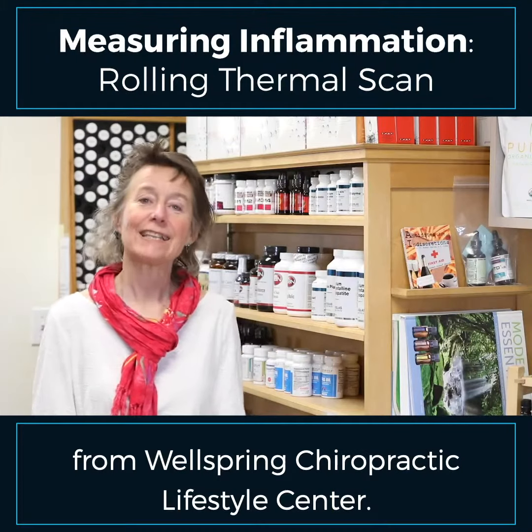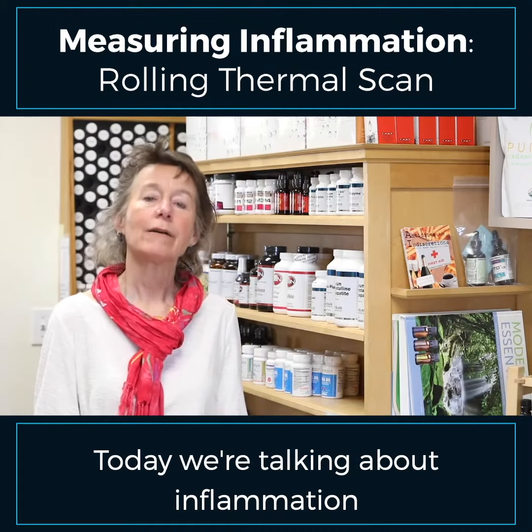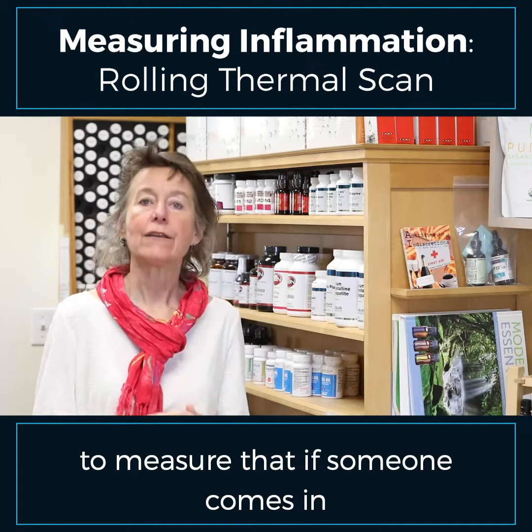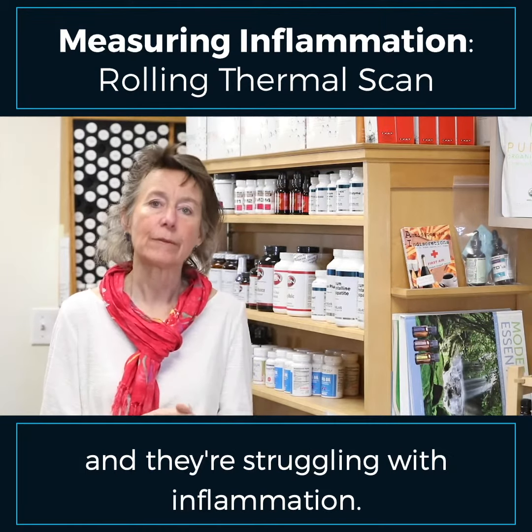Hi, Dr. Heather here from Wellspring Chiropractic Lifestyle Center. Today we're talking about inflammation and what we do here in the office to measure that if someone comes in and they're struggling with inflammation.